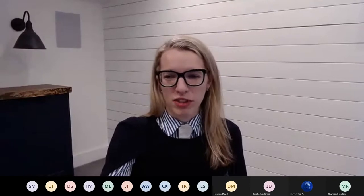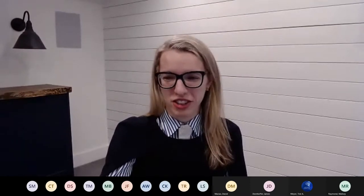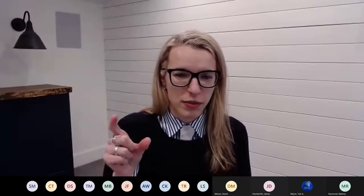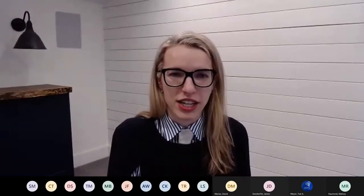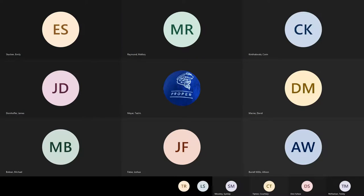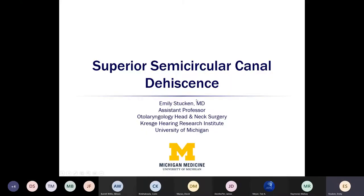Nice to see you all tonight. I am recovering from some laryngitis, so forgive me if my voice is a little scratchy. For some reason with the tech, I'm not able to share both my video and the presentation at the same time, so I'm going to go over to the presentation. I do not have any disclosures.